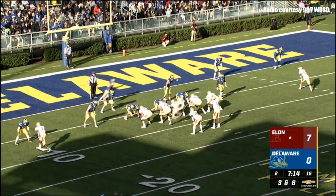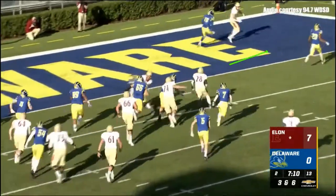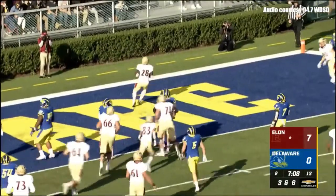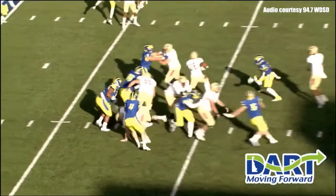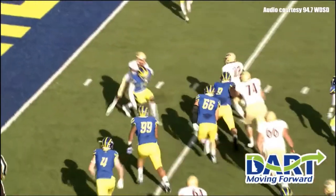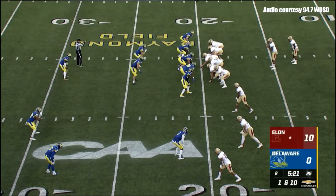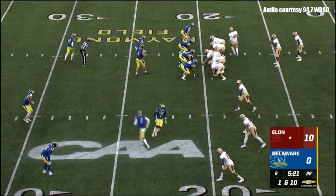Third down and six from the Delaware 7. Weeks goes in motion — Green pitches it to McNair and McNair will go into the end zone. Delaware did get people in the vicinity. Davis Cheek went out with an injury in the first quarter and Malcolm Summers has not played yet today.